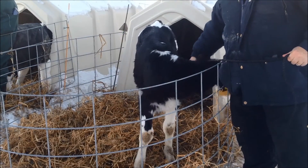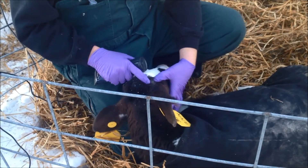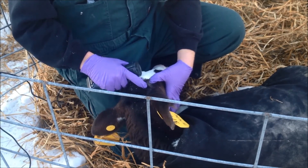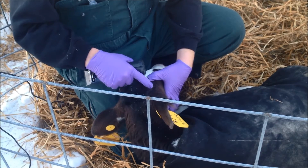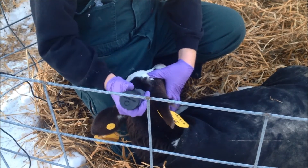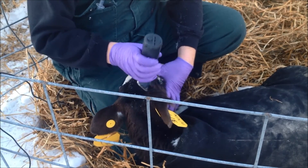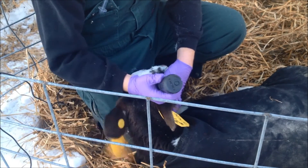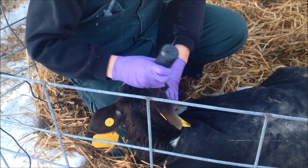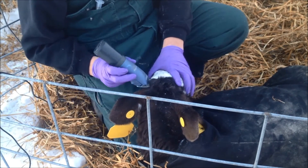To begin the disbudding process, first properly restrain the calf's head using a halter or head restraint. Select a hot iron device with a diameter just larger than the base of the bud. As the device is preheating, remember to keep it away from combustible materials. Clip the hair away from the horn bud to improve visualization and reduce the amount of hair burned by the device. Clipping a 2-3 cm area around the base of the horn is essential if dehorning paste is being used. Removing the hair helps prevent matting at the dehorning site and reduces the risk of infection.